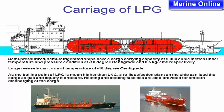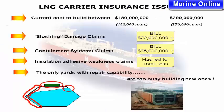Carriage of LPG. Semi-pressurized, semi-refrigerated ships have a cargo carrying capacity of 5,000 cubic meters under conditions of minus 10 degrees centigrade and 8.5 kilograms per cm² respectively. Larger vessels can carry cargo at minus 48 degrees centigrade. As the boiling point of LPG is much higher than LNG, a reliquefaction plant on a ship can load the cargo as gas and liquefy it on board. Heating and cooling facilities are also provided for smooth discharging of the cargo.